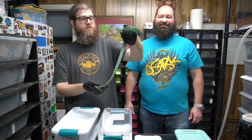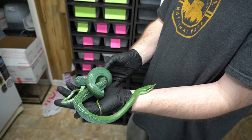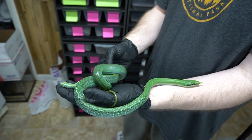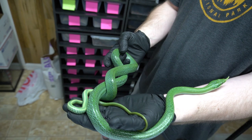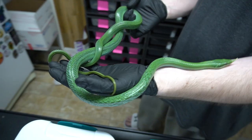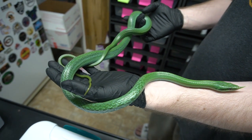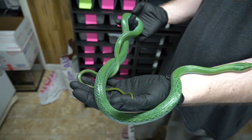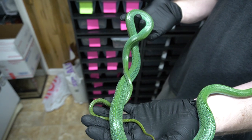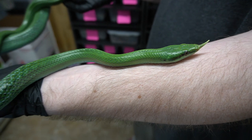This is one of our male rhino rat snakes. This is part of the first pair we ever got — about six years old now. Gorgeous animal, awesome proboscis on the front. They hatch out gray with a kind of teal undertone, and then they grow into this green color. Very beautiful animals.